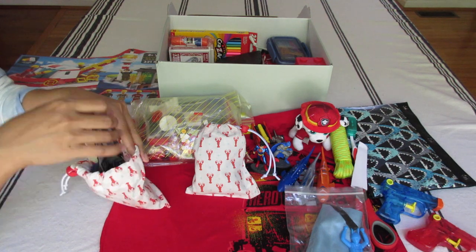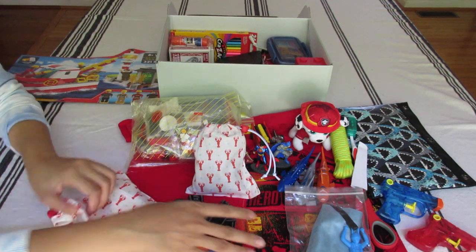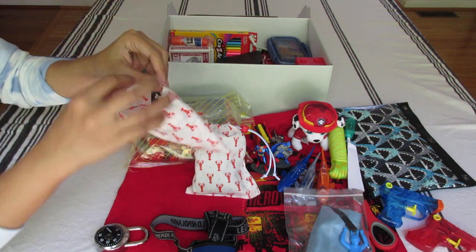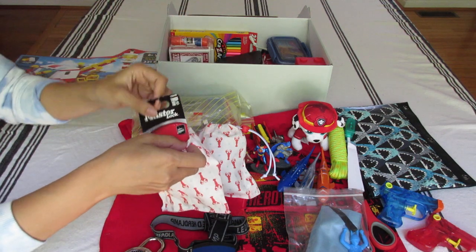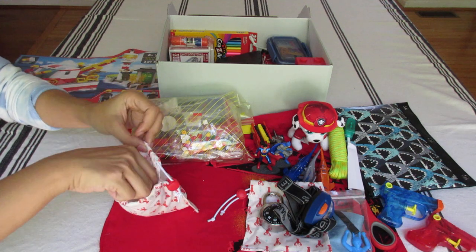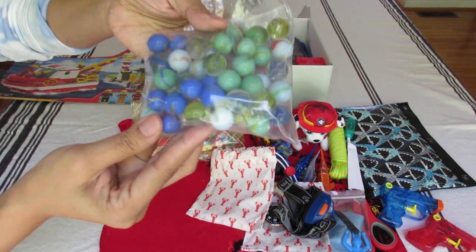Inside one bag — as part of the Lighthouse Rescue theme, they wear headlamps — so I included a headlamp on clearance from Walmart. I had extra batteries. It's in a soap dish, and there's also a padlock with instructions on the back, and I added more instructions. In the second bag are marbles — I love all the blues and greens; they remind me of the ocean.